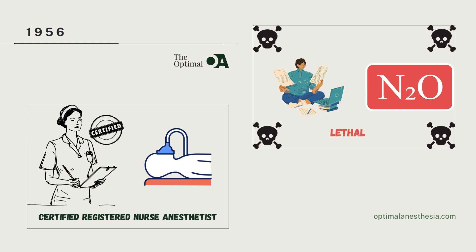In 1956, a groundbreaking study by Lassen et al. shed light on the potential dangers of prolonged nitrous oxide inhalation. The study revealed that nitrous oxide could lead to severe bone marrow depression and even death, highlighting the importance of cautious use of this common anesthetic agent in clinical practice. This discovery prompted a re-evaluation of nitrous oxide use, particularly in patients at risk for complications, and emphasized the need for careful monitoring and management of anesthesia.